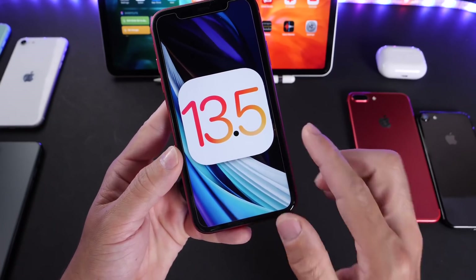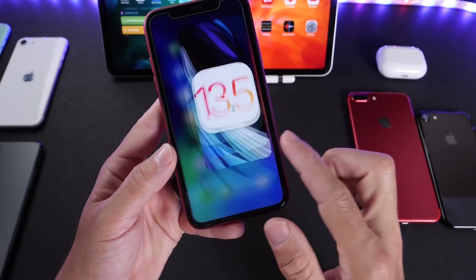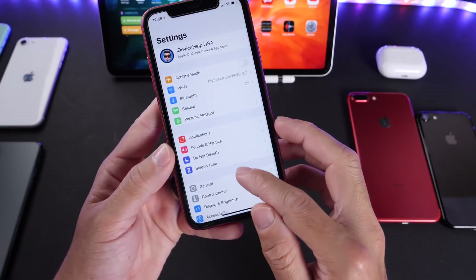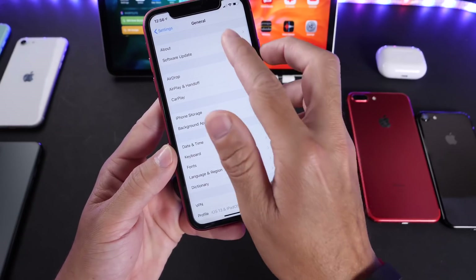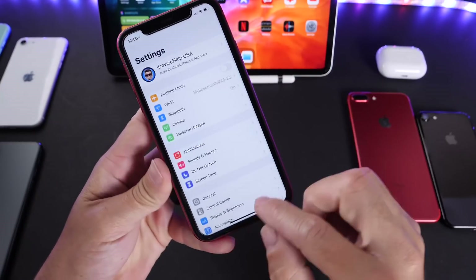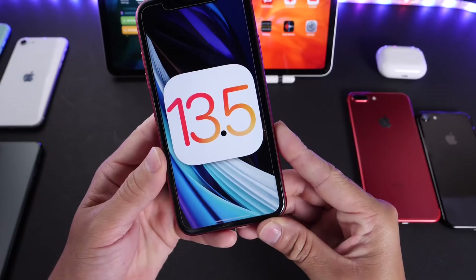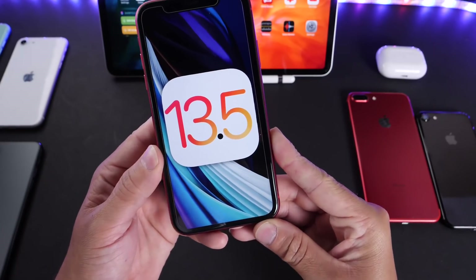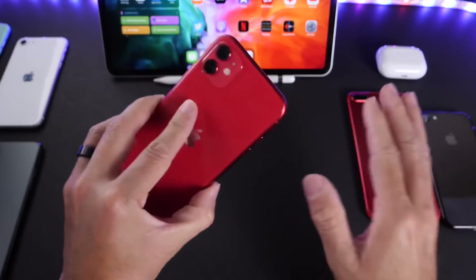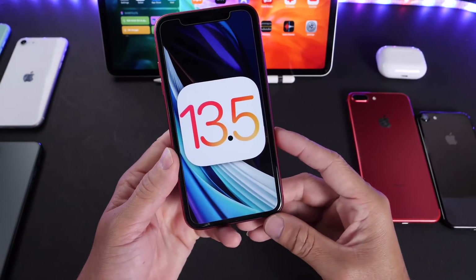Apple is also looking to release 13.5.1 to patch the latest uncovered jailbreak. iOS 13.5 received a jailbreak for every single device on iOS 13.5. So 13.5.1 will most likely be released in the next couple of days or weeks to patch the latest exploit. If you want to jailbreak your device, you have time right now — links will be in the description for that jailbreak tutorial.